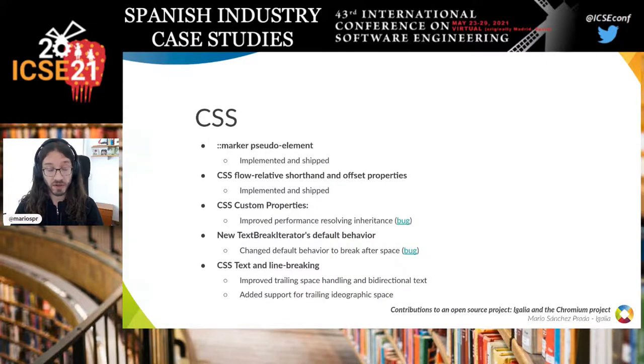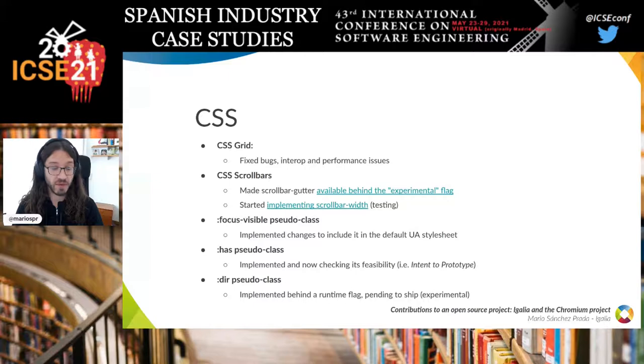For CSS, our web platform team implemented and shipped the marker pseudo-element and aspects like CSS flow-relative shorthand and offset properties. They also improved the performance of CSS custom properties and made changes to CSS text line breaking and new text break iterators default behavior. For CSS Grid — which eGallia implemented back in the day for Chromium — we spent most time doing maintenance, fixing bugs and interoperability and performance issues. We also started working on CSS scrollbars and implemented changes to pseudo-classes like focus-visible, has, and there.